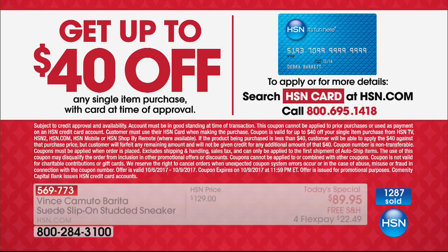Everybody's welcome to use flex pay, and HSN card holders can add a fifth flex to this purchase. And if you don't have that card, you guys could take $40 off the first purchase that you make, and it could be on this Today Special. How crazy is that — getting these for $49.95?